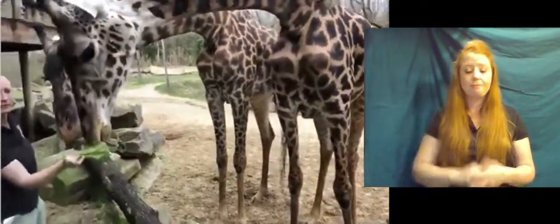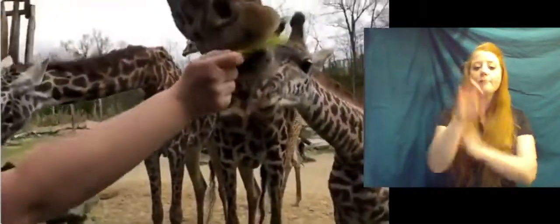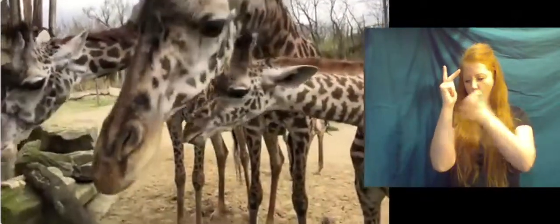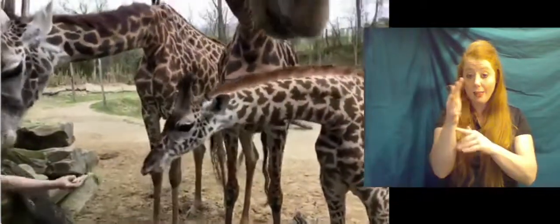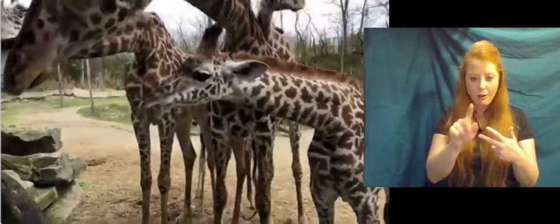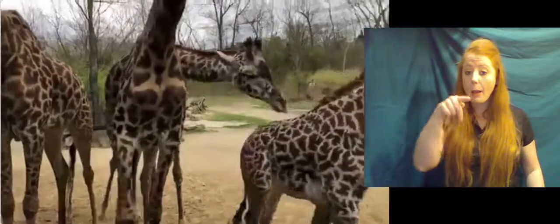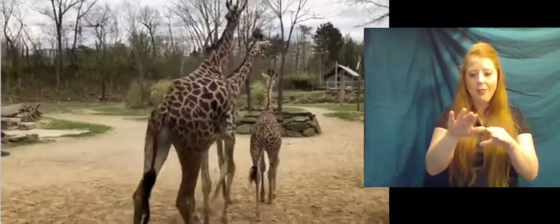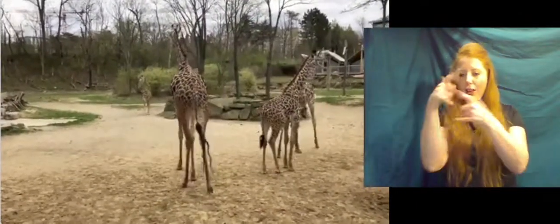Amelia asked if they eat anything other than leaves. In the wild they would definitely eat a lot of twigs and bark. Here at the zoo, they get leaves every day but also alfalfa hay, a specialized herbivore grain, some produce, and one of their favorites is actually beet pulp, which comes dry and we soak it and put it in puzzle feeders so they have to use their tongue and work for their food to keep them nice and busy.